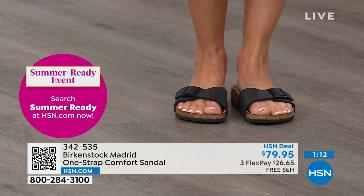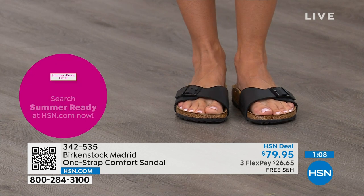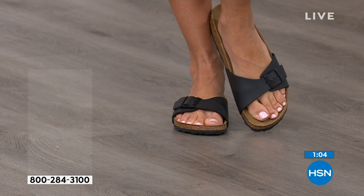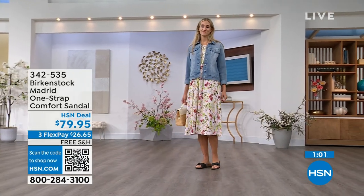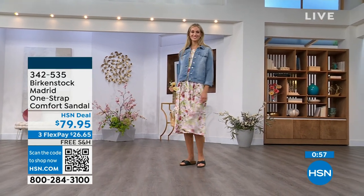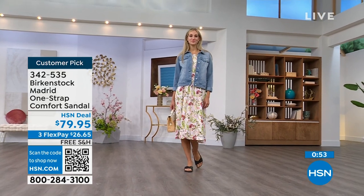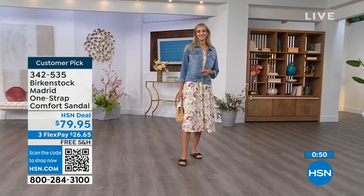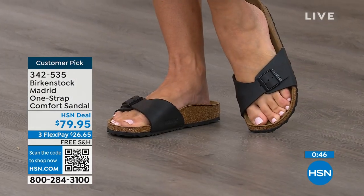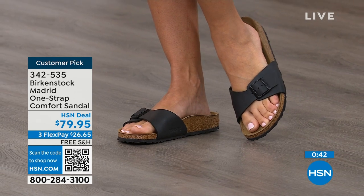If you haven't worn them yet, you're looking at the Madrid — a one strap you can make tighter or looser, however you want it for your comfort. If you want to read the reviews on hsn.com, they're always rave reviews. You can pick them up for $26 and change on any major credit card, and the shipping is free. In mocha, we now only have size seven, eight, and nine. We've got white and also black.